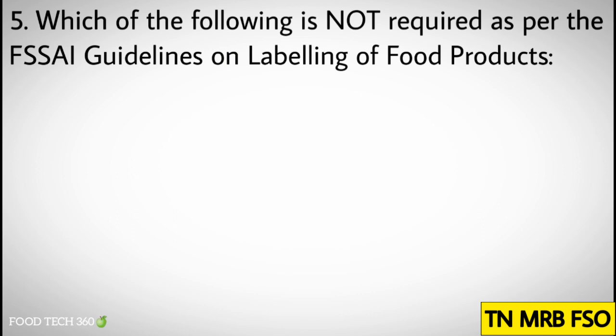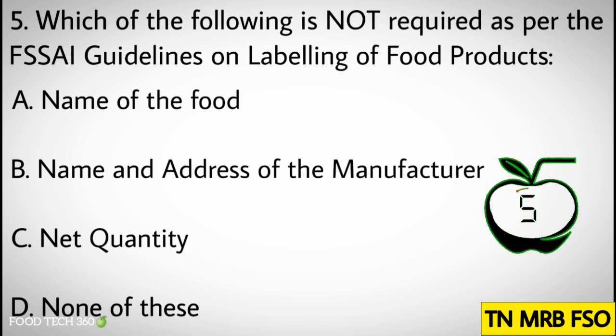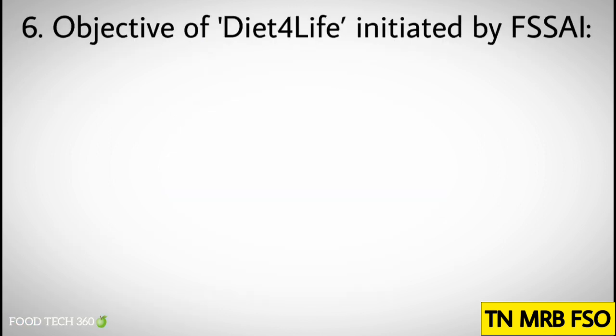Options: A) Name of the food, B) Name and address of the manufacturer, C) Net quantity, D) None of these. Correct answer: D) None of these.